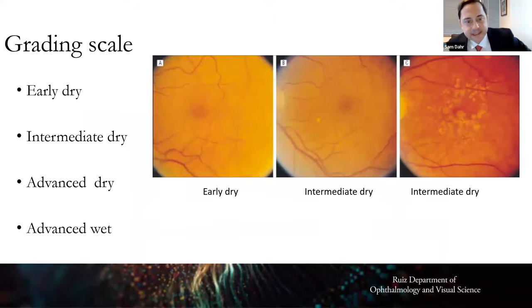The NIH developed a grading scale for dry macular degeneration. Early dry shows just a few small spots. Intermediate dry has either one large drusen or extensive medium-sized drusen — it's a broad classification with a gentle end and a more severe end. People with intermediate dry should take supplemental vitamins. Advanced dry and advanced wet are the final stages.